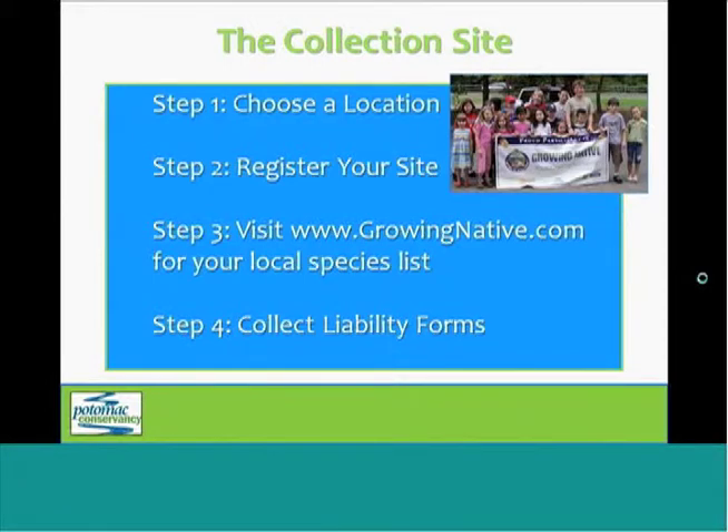So you've decided that you want to participate in GrowingNative, either with a group or as an individual. The first step is going to be to choose a location for your seed collection. You can have an event anywhere within the Potomac Watershed. Some popular options include school grounds, a park, a corporate campus, or even in your own neighborhood. Wherever you decide to collect, you want to make sure that you have permission or a permit first if one is required.